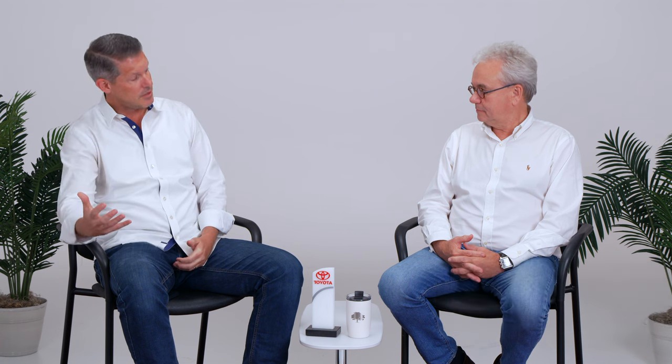As we realized we have a need to support our growing dealer volume, we need new parts distribution centers.